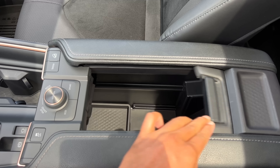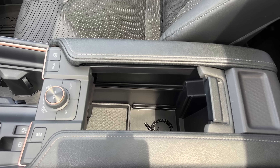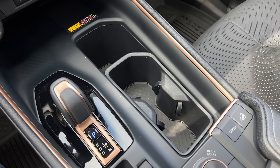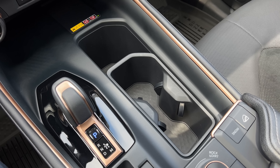Speaking of storage, you have massive storage right here in the center armrest - you can fit an iPad, a gimbal. I threw a lot of stuff in there while filming and it still had more space. You also get three cup holders over here that can hold a really big water bottle. Three cup holders for three-row family SUVs are never a bad thing.